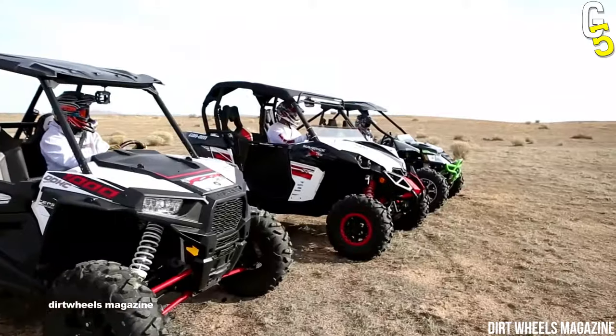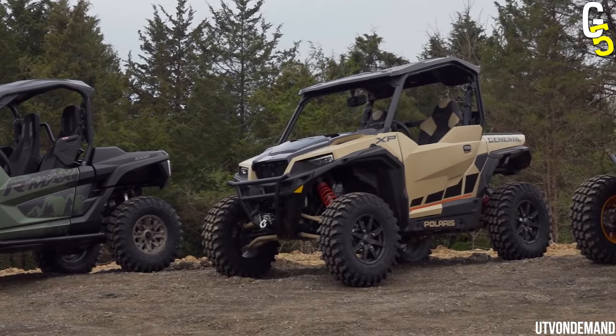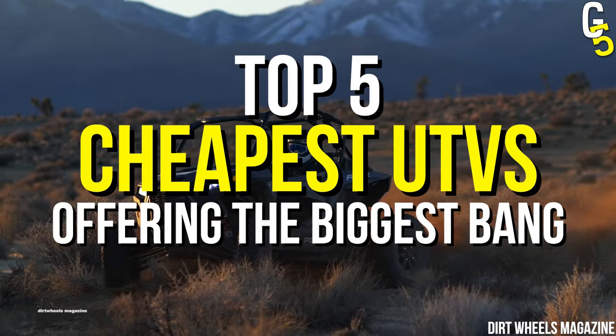Too expensive? No way! Is that a typo? If this is what you've been thinking while browsing UTVs for sale, you may be surprised to know that not all UTVs are that expensive. In fact, in this video, we have compiled five of the cheapest UTVs that offer the biggest bang for your buck.